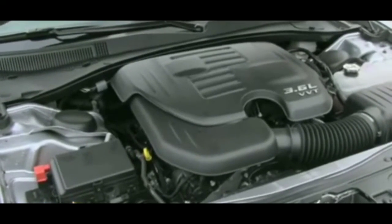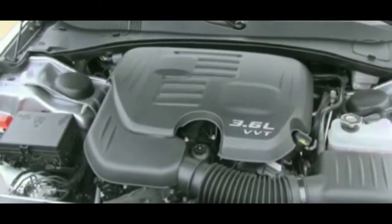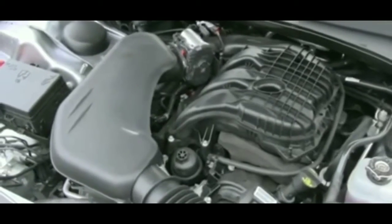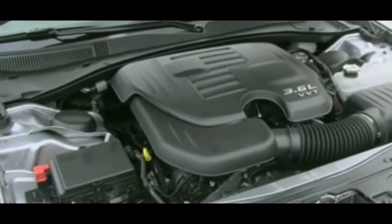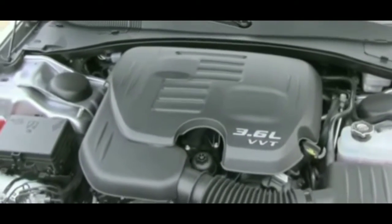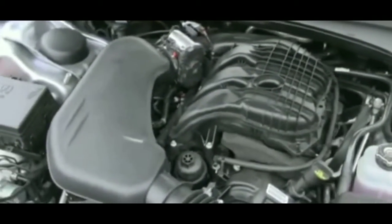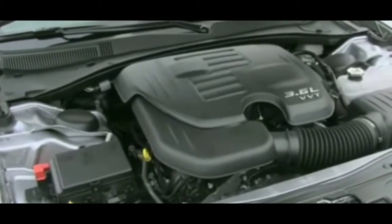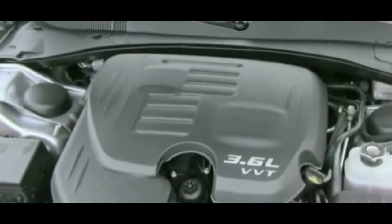With these no crank, no start issues, you obviously want the cheapest option before you start spending a ton of money on a car that is notorious for this problem. These cars might look great, but apparently they don't have the best reliability as far as no-start issues and a bunch of other concerns.